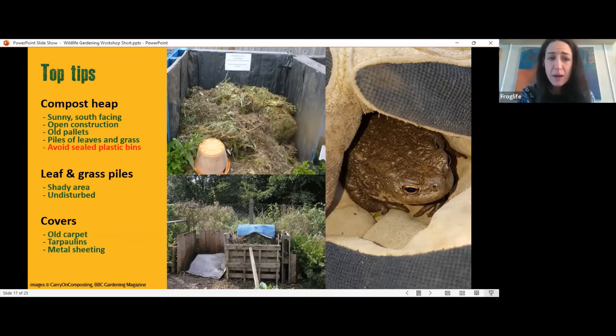If you have a leaf pile or grass pile, put it in a shady area and try not to disturb it. Covering it — with old carpet, tarpaulins, or metal sheeting — keeps the heat in and provides somewhere for wildlife to hide. Note that on allotment sites, carpets may not be allowed, so check with your society before incorporating materials that might not be permitted.